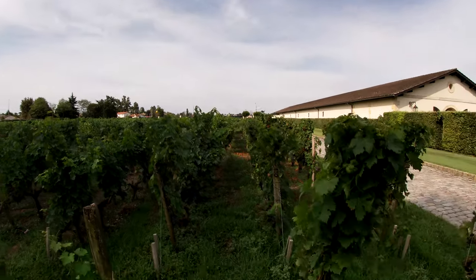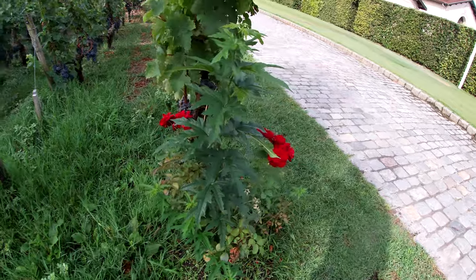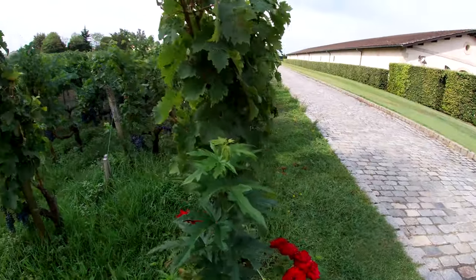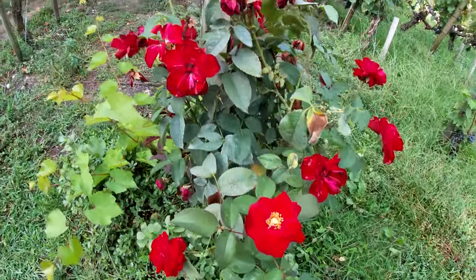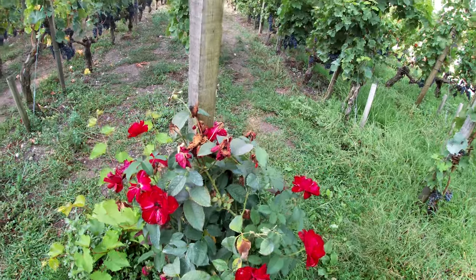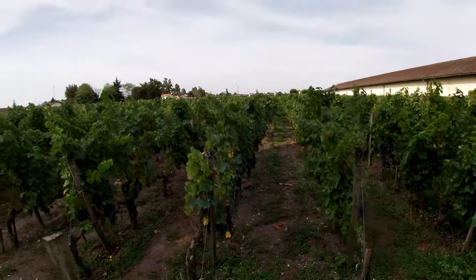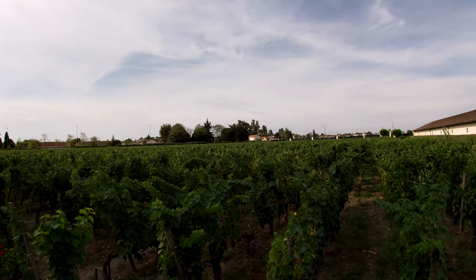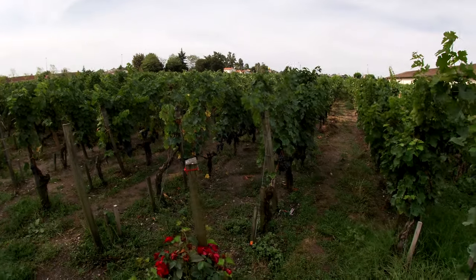You might also notice that there are a lot of roses spread around the vines. The reason these roses are here isn't just aesthetic — it's because roses are quite sensitive to pests and disease. If there is a pest or disease going around, the roses would be affected first, so they serve as a warning system to give the vineyard enough time to prepare for any threat to the vines.